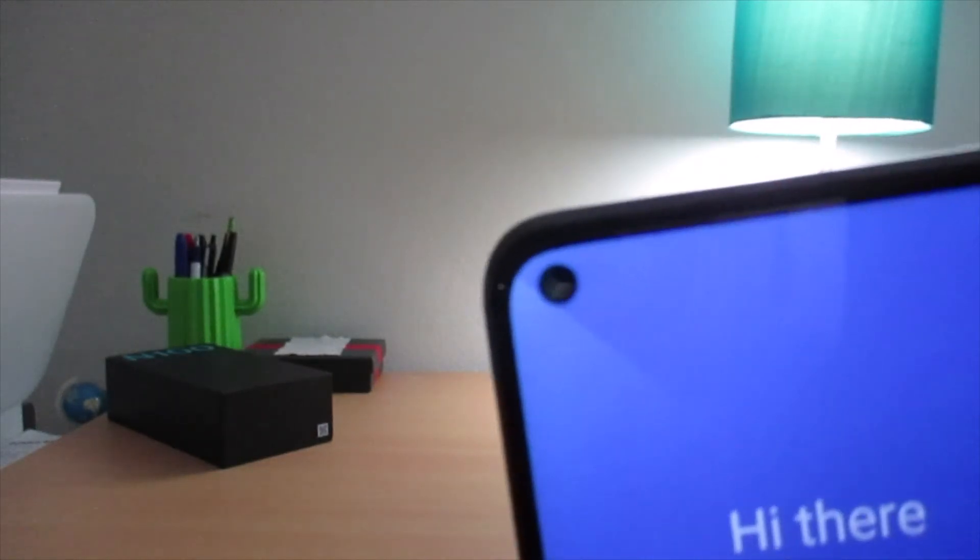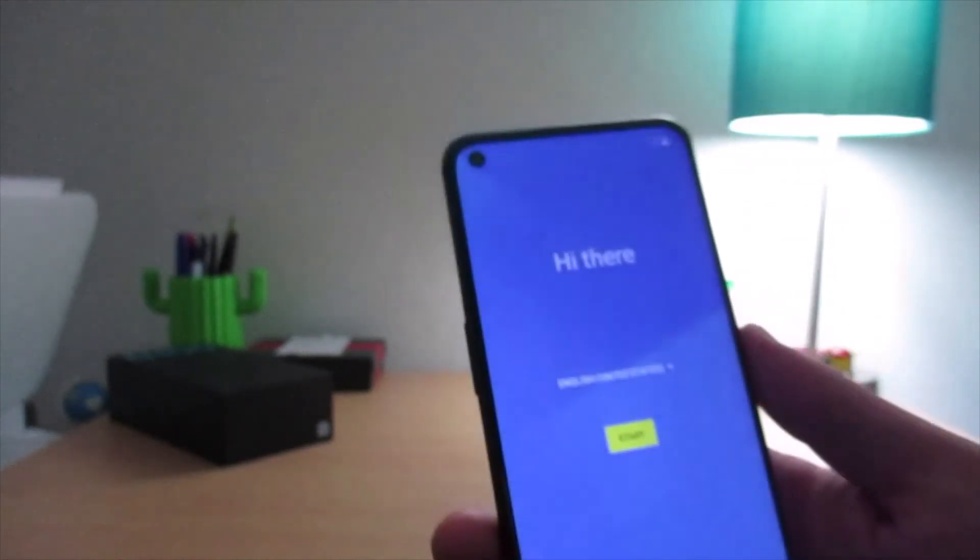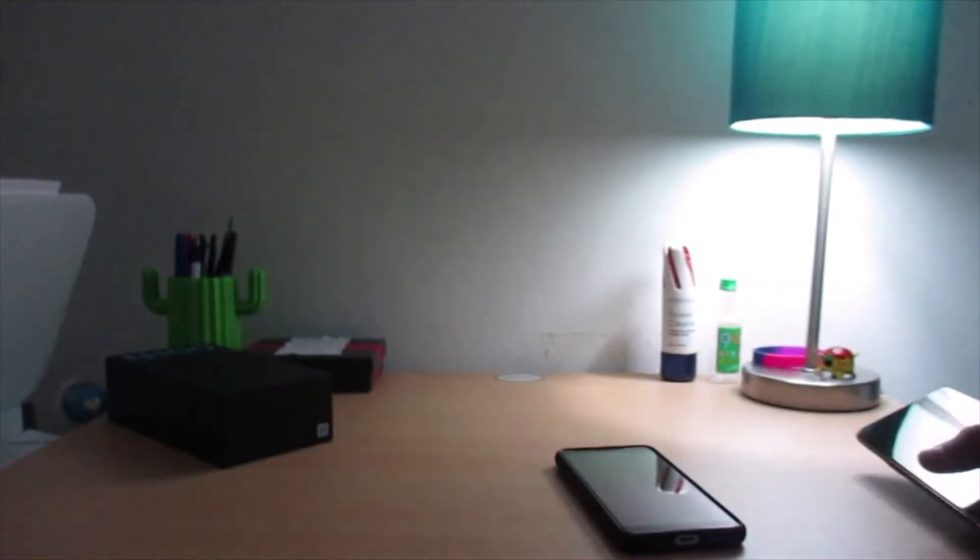The hole punch isn't perfectly symmetrical to the corner, but nothing too bad. First impressions are pretty positive. At worst, the design is a little bland, but it's a $180 phone. Overall, first impressions are positive. Thanks for watching my unboxing of the OnePlus Nord N100.